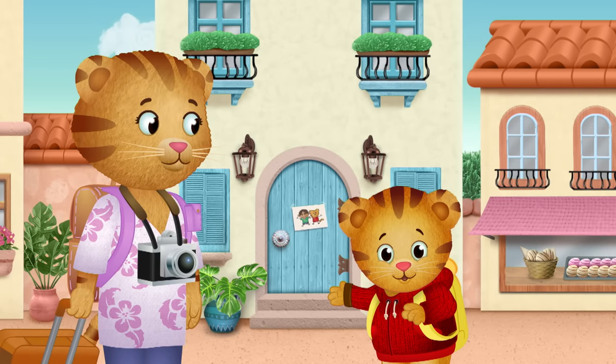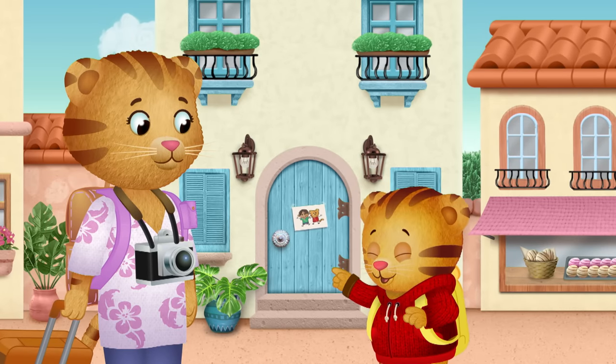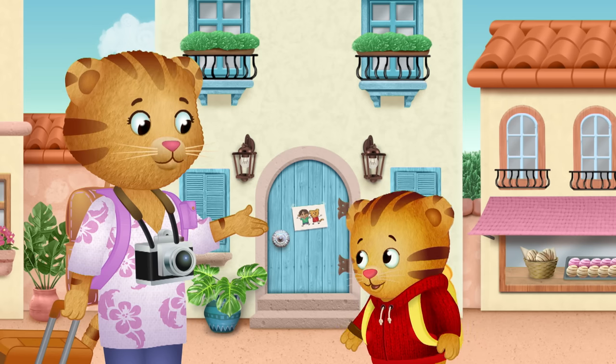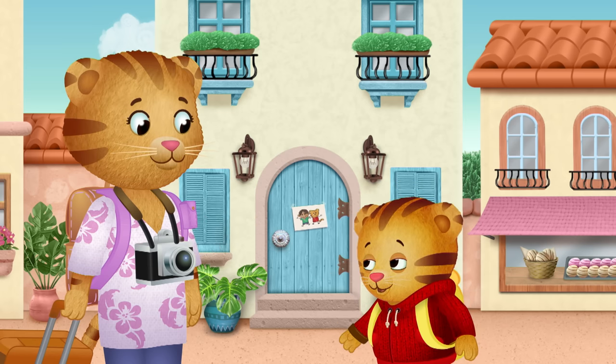There's a blue door! Mom, is that Carlos' house? I think it is. We're here.